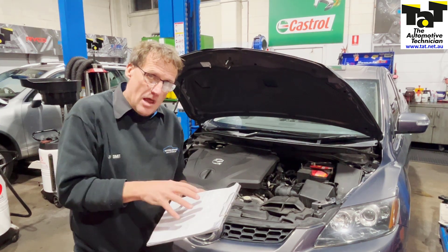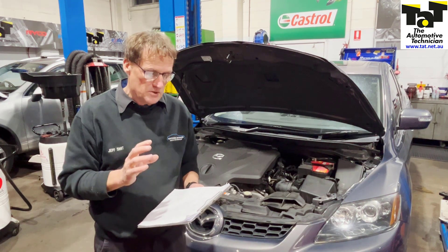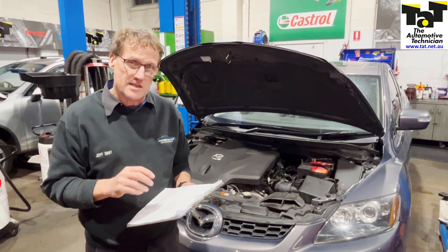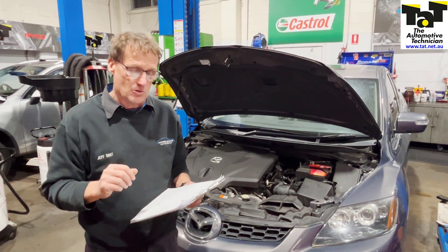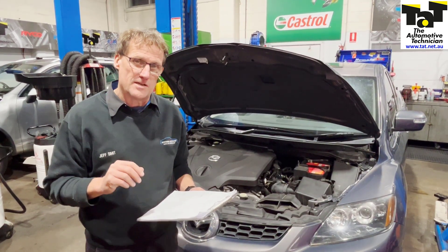Looking at the live data and confirming where your problem is, checking wiring, et cetera, is the key to diagnosing these sorts of problems. We'll make sure this becomes a case study on our website under the repair solutions section, listed under that particular fault code for the fuel pressure sensor.